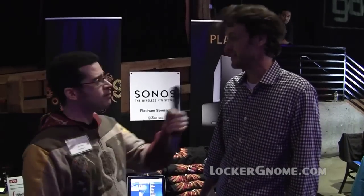We're here at the Gadget event in Seattle — a great town. And it looks like Sonos has got a couple of their new products here on display.